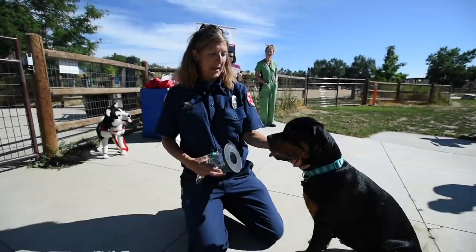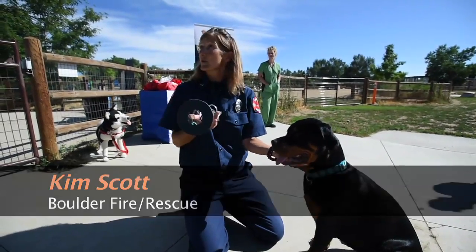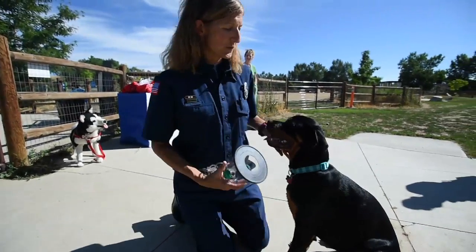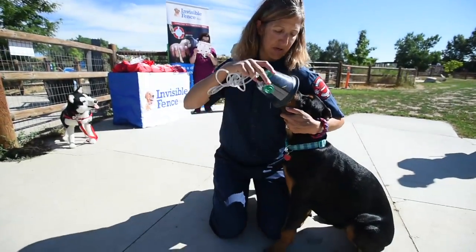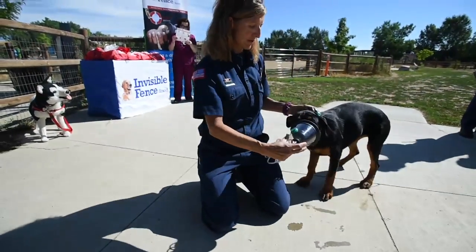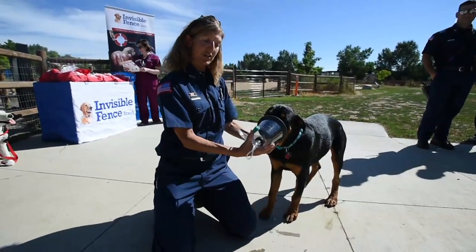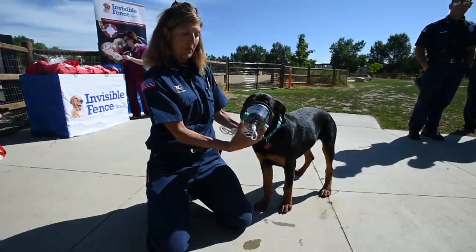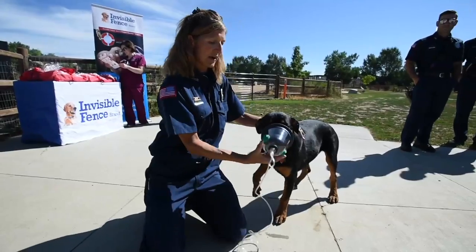This is Hazel and she's going to demonstrate the largest of the pet masks that we are having donated this morning. What we do with these is, it's a little bit tricky when their mouth is open, but we put the mouth and the nose through the mask just like so. This rubber gasket on the other side provides a suction to get a good fit. Then we hook this tubing up to our oxygen and we're able to provide immediate care to the animal.